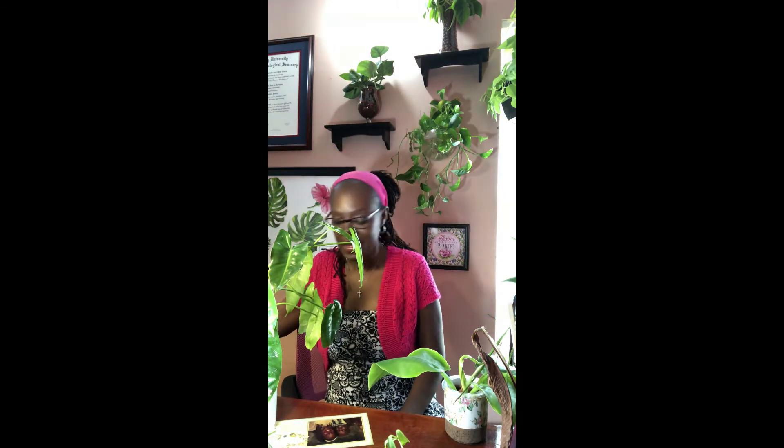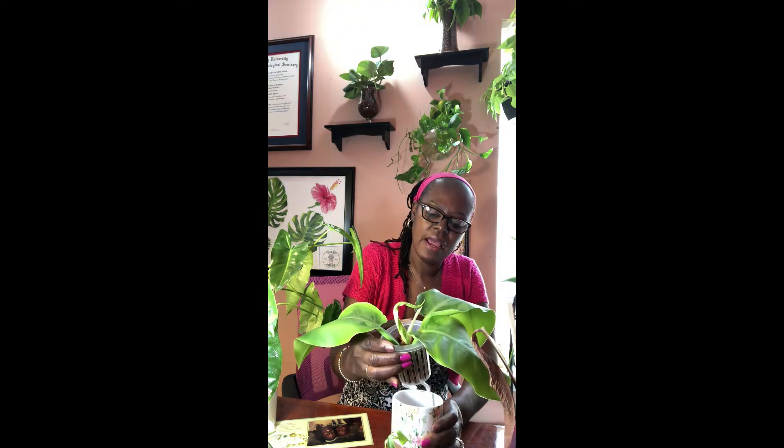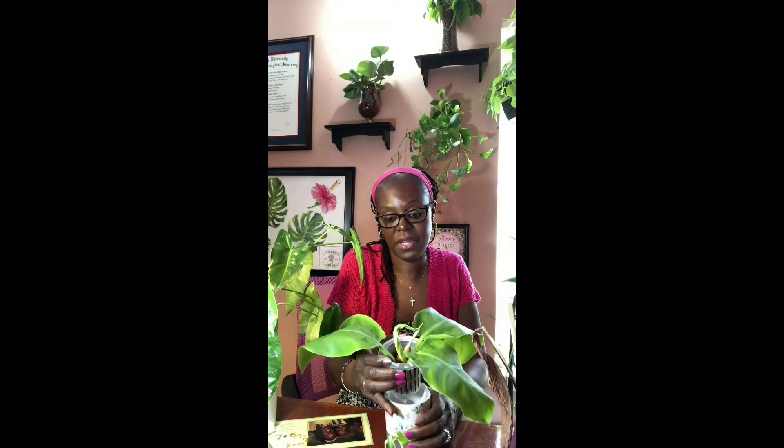Another one that I feel is trying to survive is this moonshine philodendron. It's pretty dry right now so I should give it some water. It had several leaves on it and I'm down to three, but then this new one popped up — so it is trying to survive. I'll leave it out here because I need to water that one.